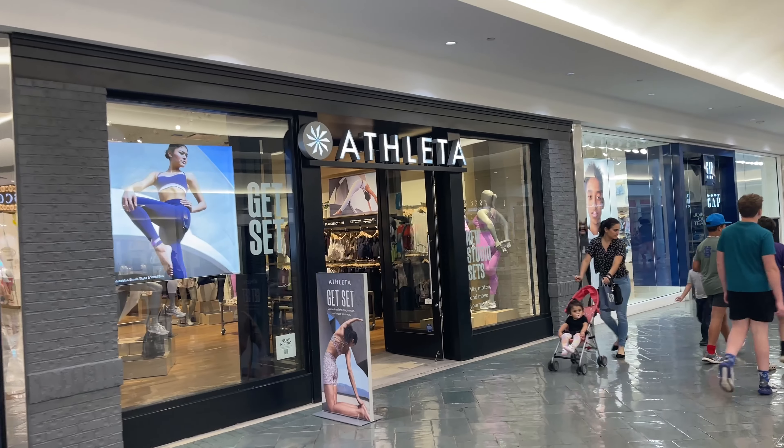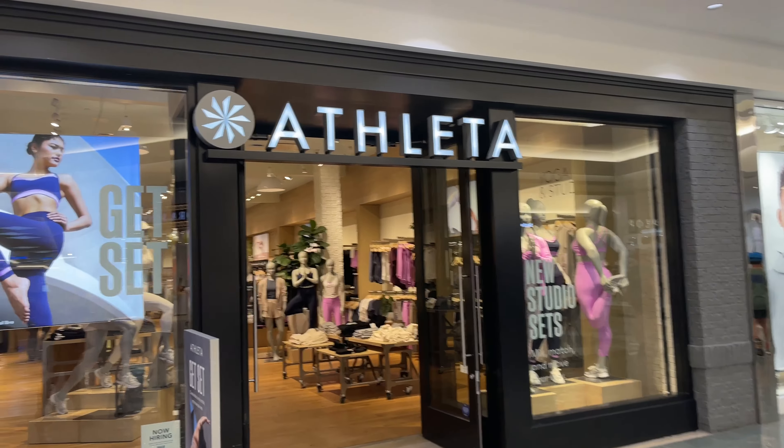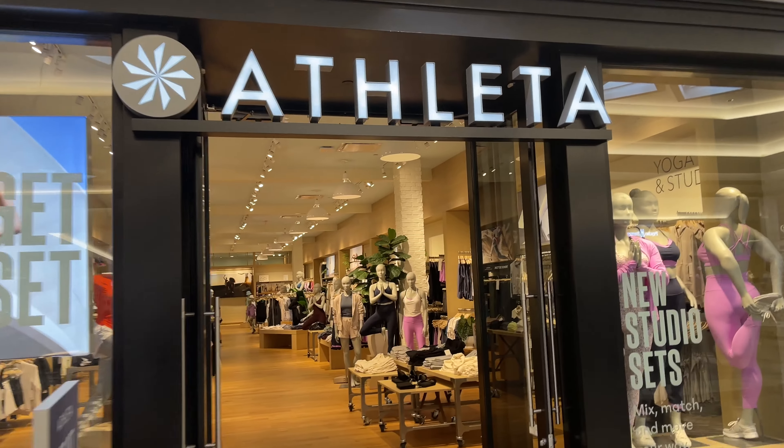Taryn is going into Madewell to do a little haul. She told me to check out Athleta. I said, girl, if I come out of this store an athlete, you better recognize I've never been in here. Let's see what kind of stuff they got, though.